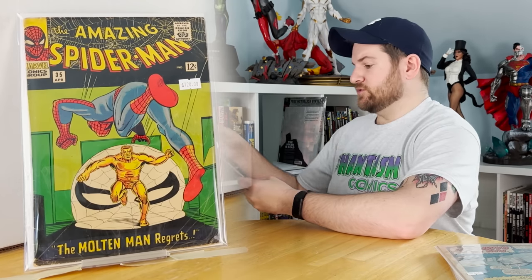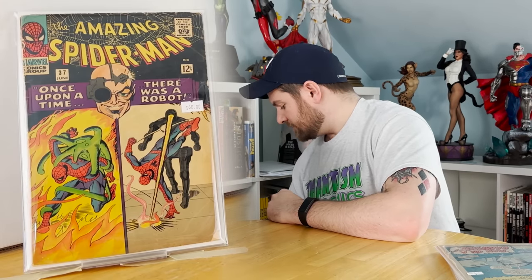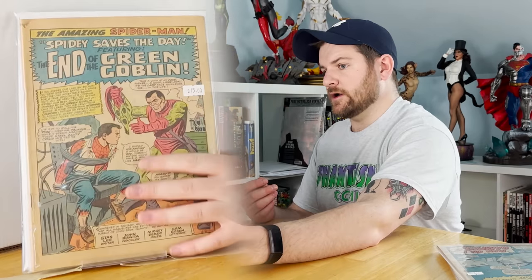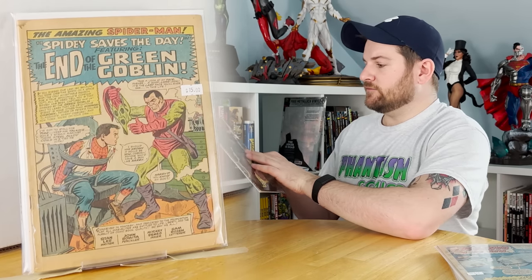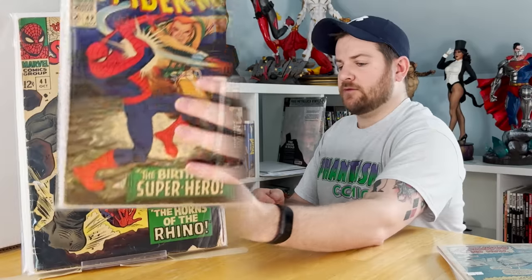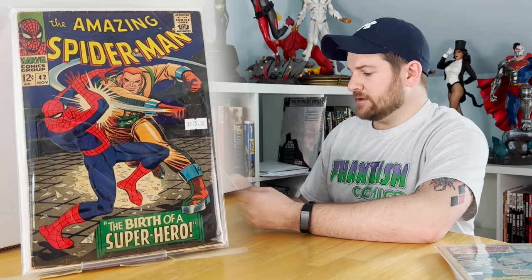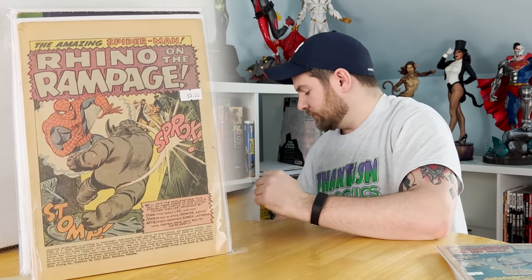Getting into some expensive books — we've got the first appearance of Norman Osborne. Issue 40: origin of the Green Goblin, unfortunately coverless. A casual first appearance of Rhino. Here's the first full appearance of Mary Jane, second Rhino — the classic 'Face it, Tiger, you just hit the jackpot!' That's where that's from. Issue 43: third appearance of Rhino, second appearance of Mary Jane, and Peter and MJ's first date.